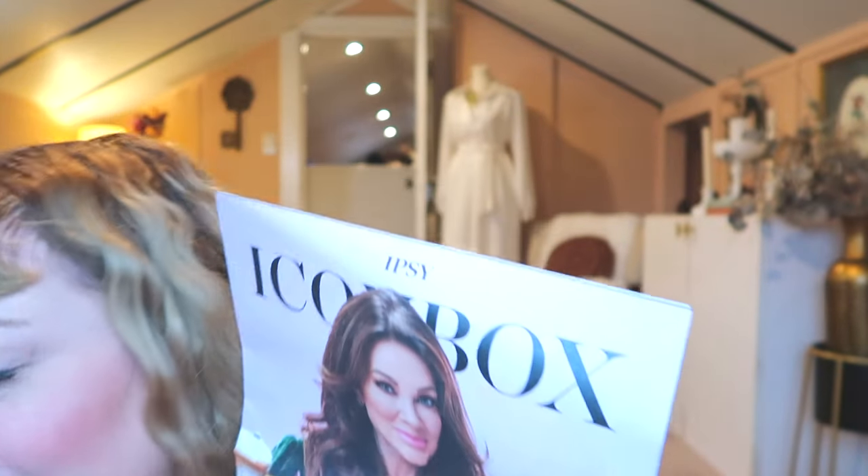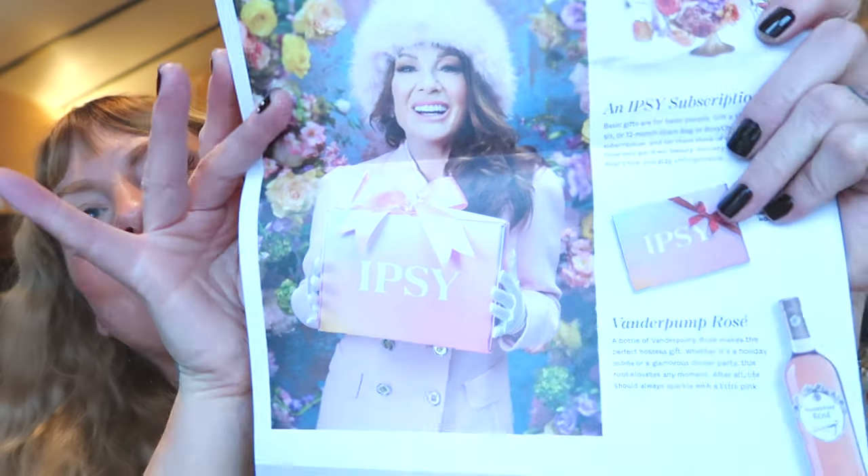Now let's get into the Icon box from Ipsy. Oh my gosh, the curator this time is one of my favorite people — Lisa Vanderpump! I love her because she's a dog person. Marvin, look at this — Lisa Vanderpump likes doggies. She looks absolutely stunning. Look at the little tea in the kit. A woman of her age wearing ruffles and velvet and adorable little velvet dresses — this is everything. And look at this one with her fur hat — I love it so much.